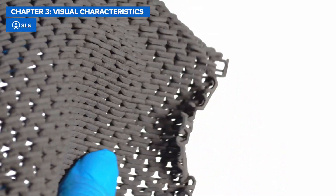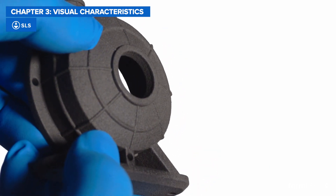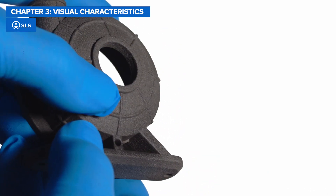SLS printers also use lasers to achieve highly detailed printed parts, but because lasers work by sintering a powdered material, parts come out of the printer with a slightly rough, grainy surface.